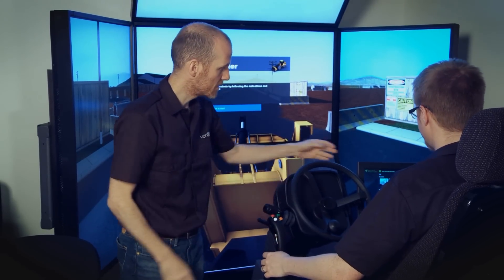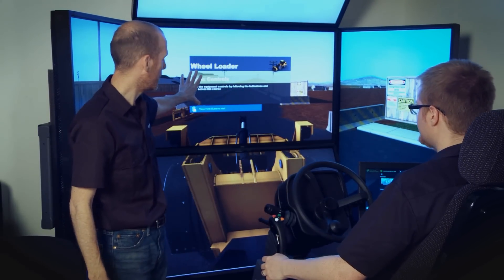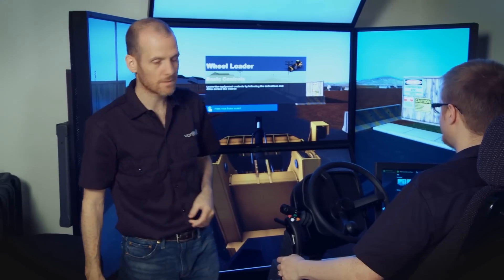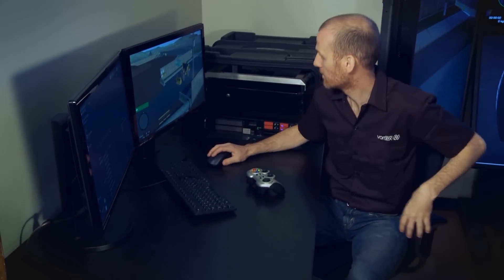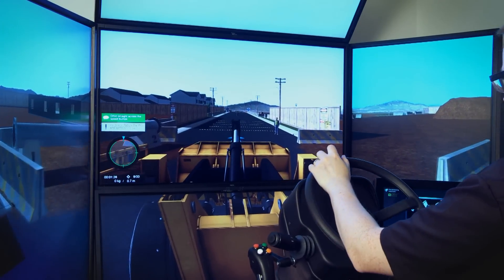When your operators train on a Vortex simulator, they gain the real-world skills they need to operate heavy equipment safely, which means a lower risk of incidence on the worksite. In addition, a well-trained operator can dramatically improve loader productivity.